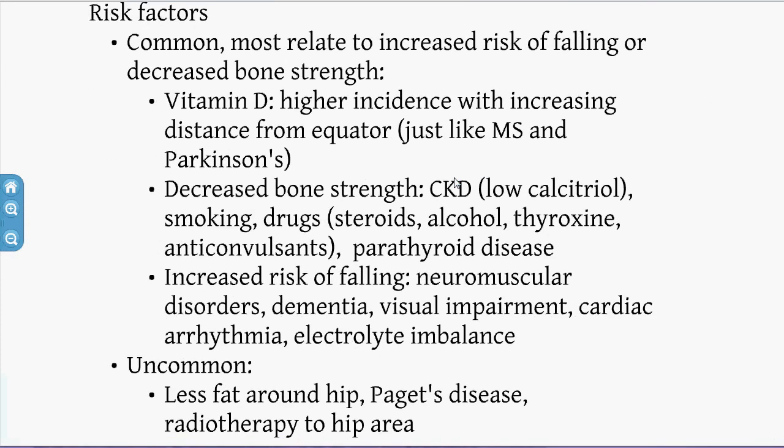The risk factors are common and uncommon. Common risk factors are basically risks of falling or decreased bone strength — vitamin D deficiency, which is more prevalent further from the equator, CKD where we lose the 1-alpha-hydroxylase renal enzyme that converts calcidiol to calcitriol, smoking, steroids, and alcohol. Increased risk of falling includes prior stroke, motor deficits, dementia, and visual problems.